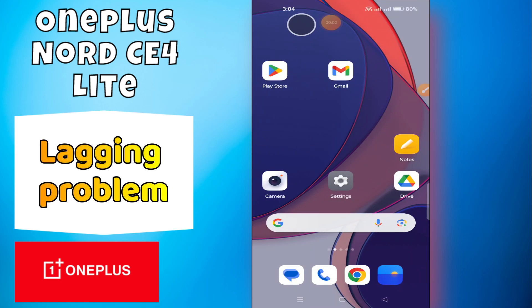Hey everyone, in today's video I'm going to show you how to fix the lagging problem in your device — the OnePlus Nord CE4 Lite. I'm going to show you how to fix lag issues. Before we get started, don't forget to hit the subscribe button and ring the notification bell. Make sure to watch the complete video and learn how you can do it. Let's watch the video.